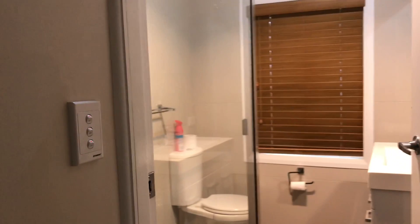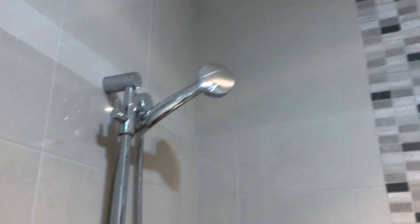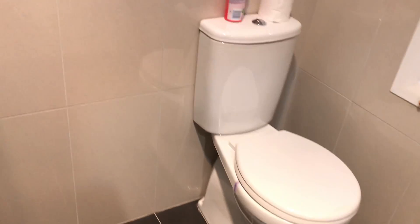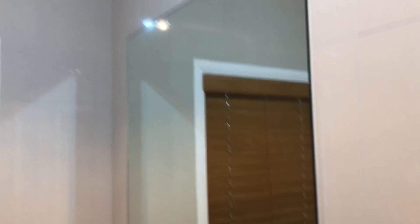Bathroom is very modern, tiled to the ceiling with decorative tiling. All modern fittings, vanity, power points, fan and heating lights.